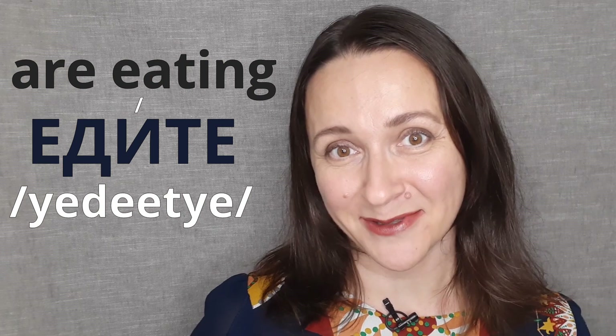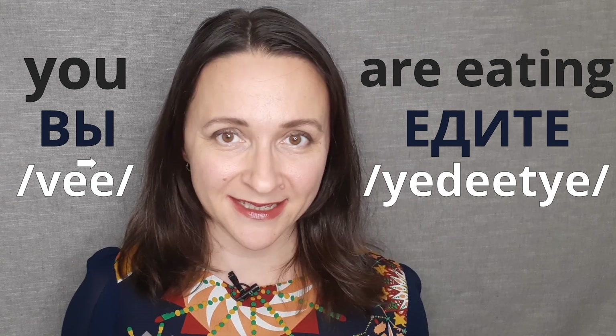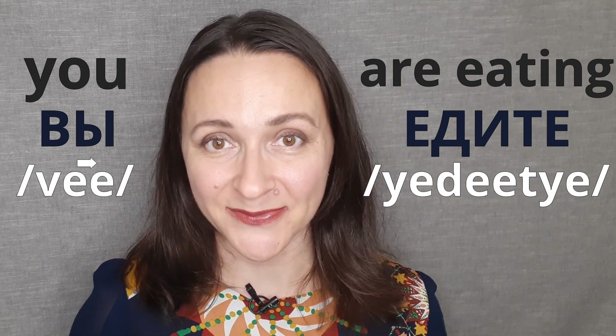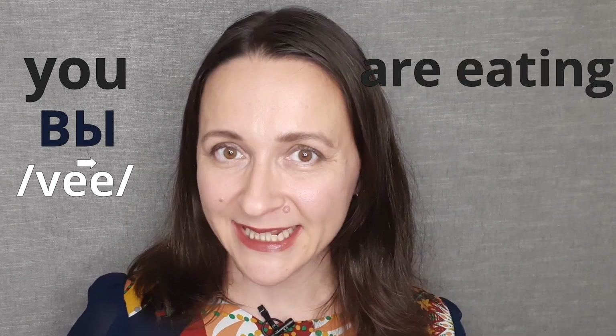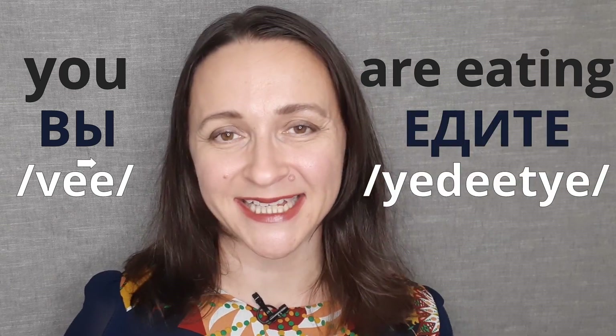Try saying it with me: едите. So far you've learned how to say 'you are eating' in Russian, where 'you' is вы and 'are eating' is едите. Do you remember how to say 'you'? — Вы. Excellent! What about 'are eating'? — Едите. Well done!